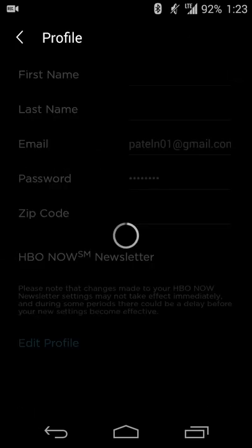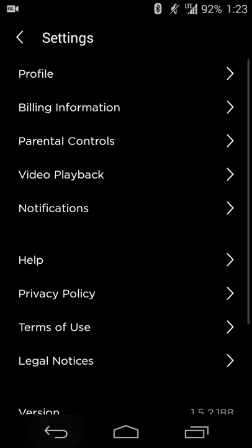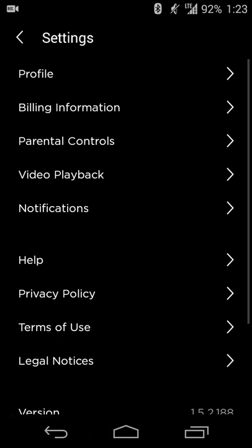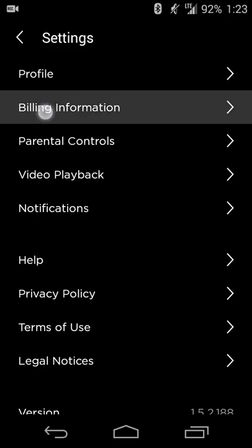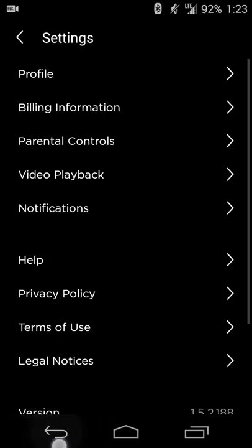The Settings menu is pretty straightforward. You get your billing information, parental controls, video playback quality, and marketing notifications. Canceling your account is also in there, so if you need to manage your subscription or remove the account, you can do that as well.